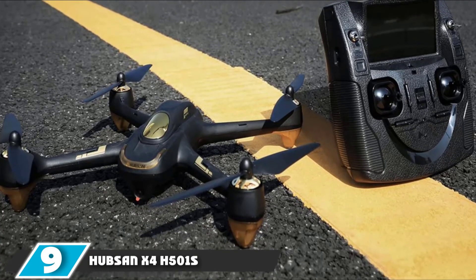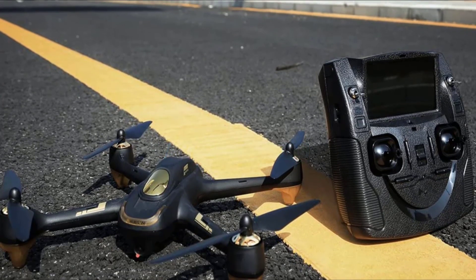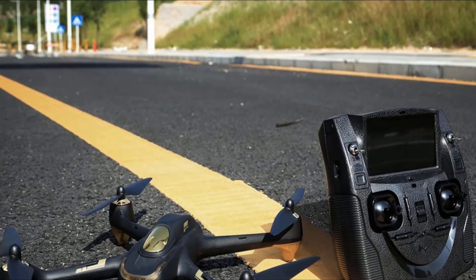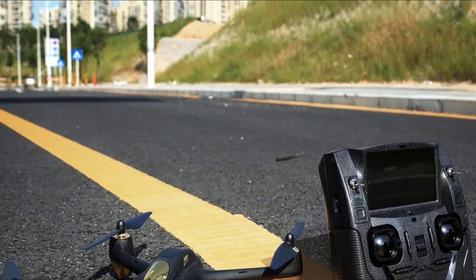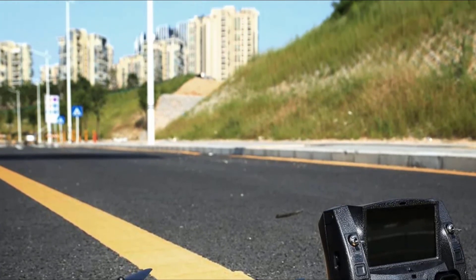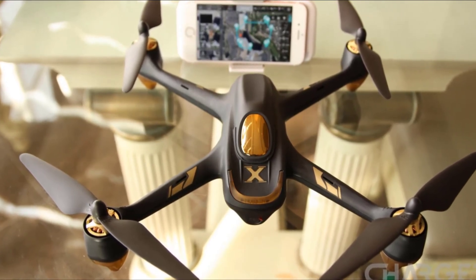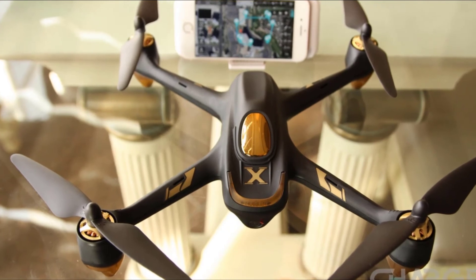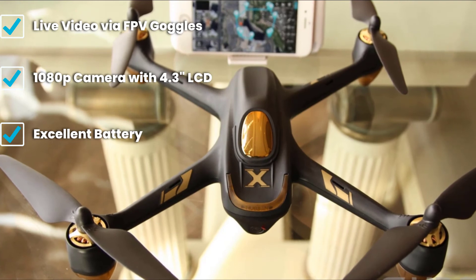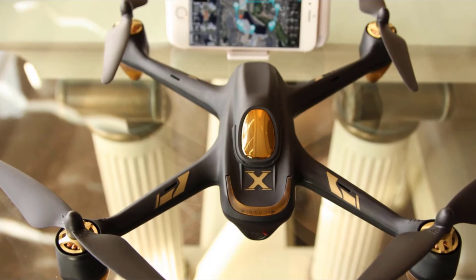At number nine we have the Hubsan X4 H501S, manufactured by one of the most renowned brands in the market. The H501S is the ideal quad for FPV lovers — it performs great and comes with a complete FPV package with a built-in LCD monitor, which is why it's one of the top choices among enthusiasts. It's a great entry-level FPV quad for everyone, including those who have never flown a drone before, and is equipped with four powerful brushless motors.